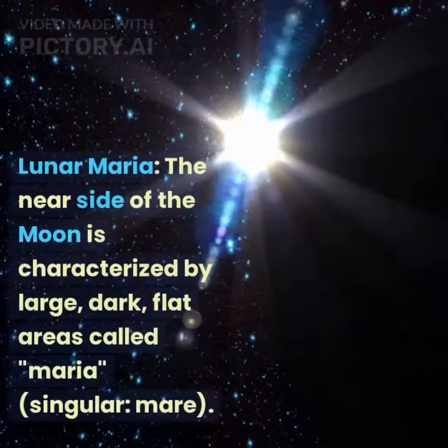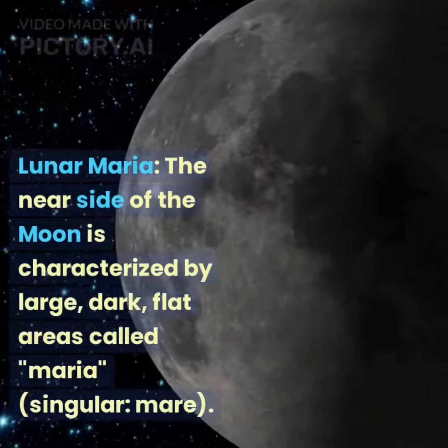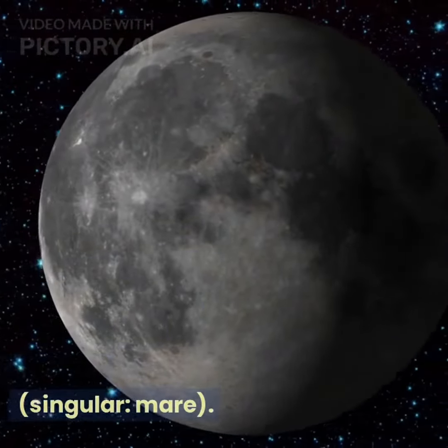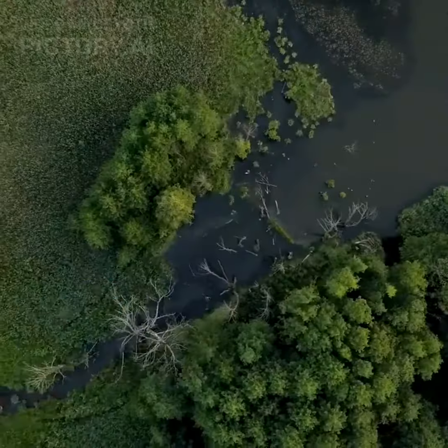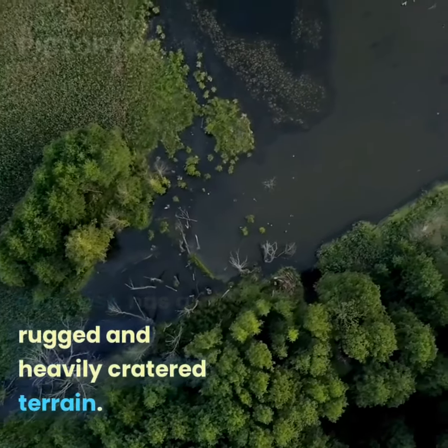The near side of the moon is characterized by large, dark, flat areas called maria (singular: mare). These are ancient volcanic plains formed by past volcanic activity. The far side, in contrast, has a rugged and heavily cratered terrain.